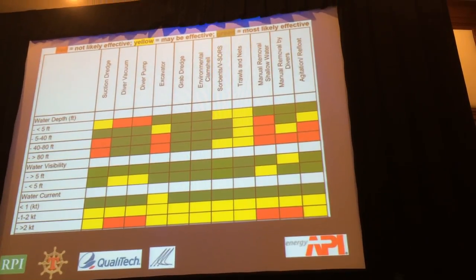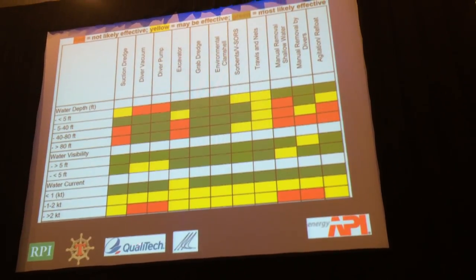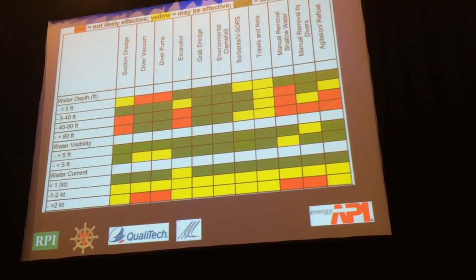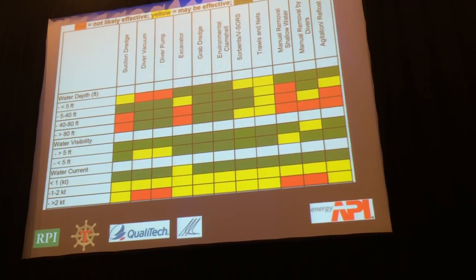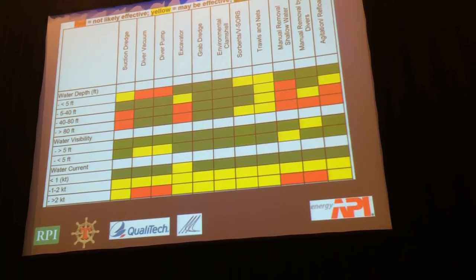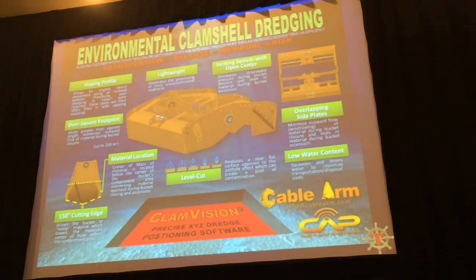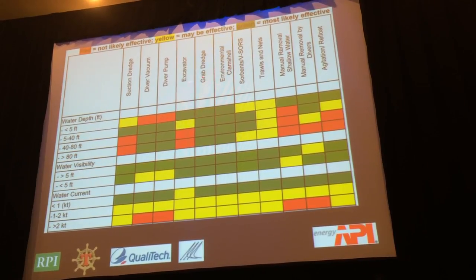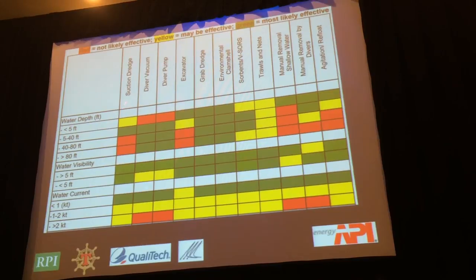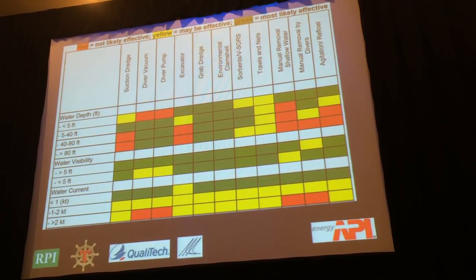While this was going on, a comprehensive guide was being put together by Jackie Michelle's group at API. She brought together people like ourselves, Qualitech, and a number of industry experts to produce this very comprehensive guide for responding to submerged oil. I really encourage everyone to take a look at it — it's available online at the American Petroleum Institute website. We used this guide for the first time here, working through steps to evaluate conditions: water depth, visibility, and current.